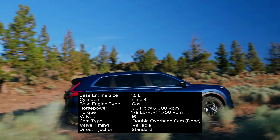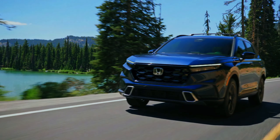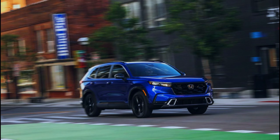This setup is standard on the LX, X, and XL models. The Sport and Sport Touring only come with the hybrid powertrain, which pairs a 2.0-liter four-cylinder with two electric motors for a combined total of 204 horsepower. While the Sport can be had with front or all-wheel drive, the latter is standard on the Sport Touring.